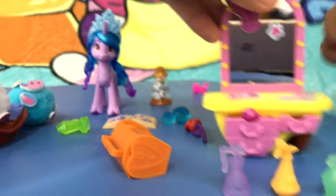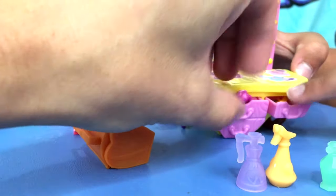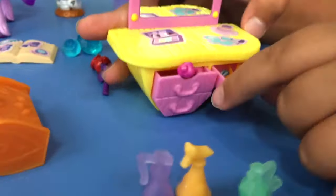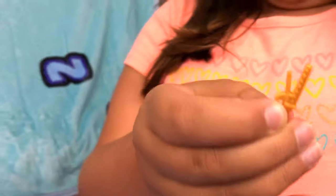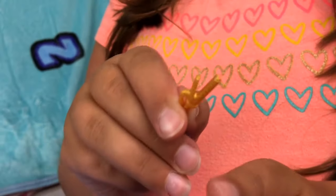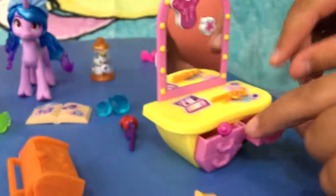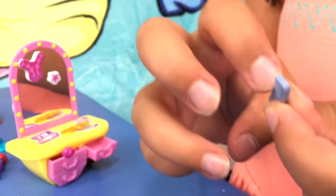And it came with a vanity. We put some stickers on it and you can open the drawers. It definitely seems like she likes to do hair and makeovers. So this is a curling iron — yeah, that's a curling iron for curly hair. And a comb. She definitely likes to do hair.